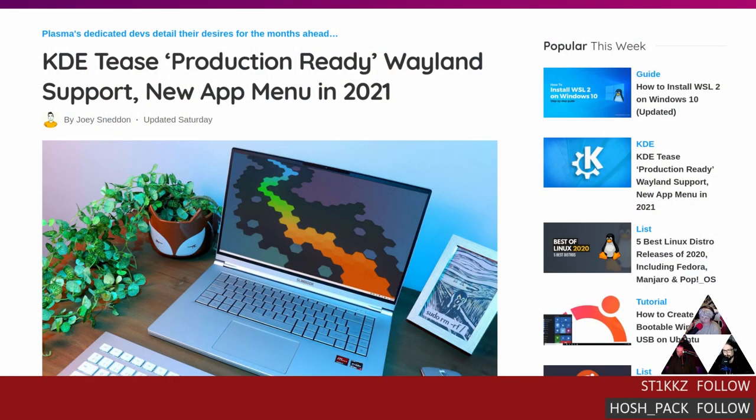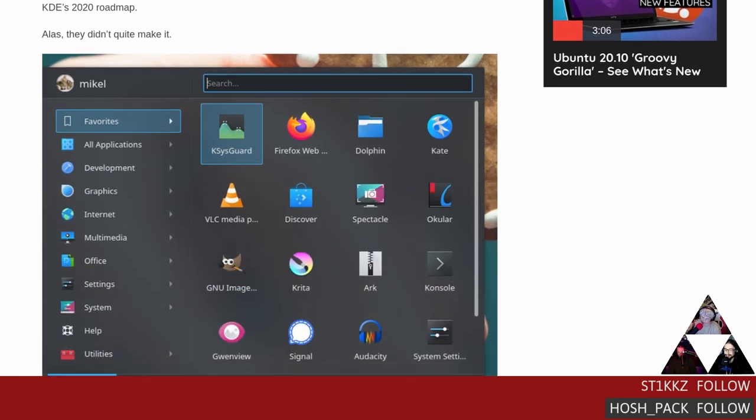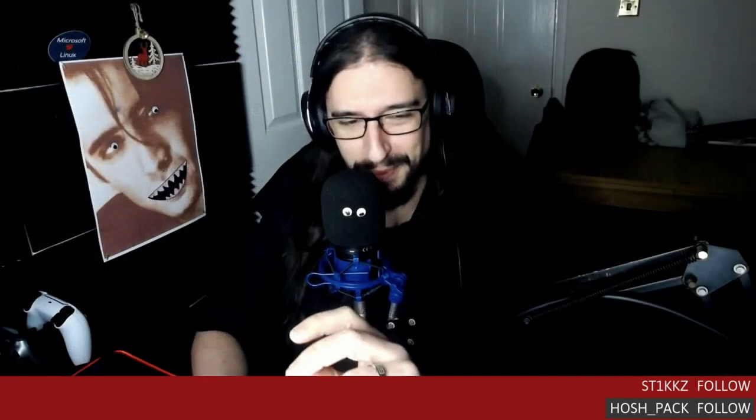KDE Plasma is out and the first bit is actually fairly positive. OMG Ubuntu put out an article with KDE's roadmap for 2021: it will have native fingerprint reader support, so if you have a laptop with one, you can use it right out of the box on KDE without needing a separate fingerprint GUI or the CLI. That's something GNOME has had since at least 2018 — so it only took KDE coming on three years to catch up on that one.